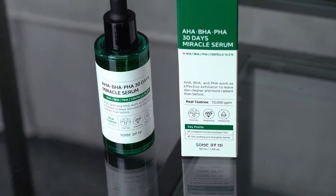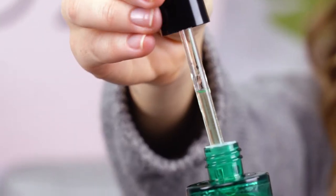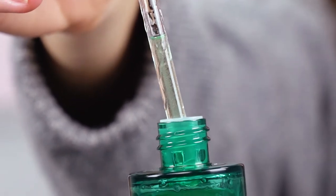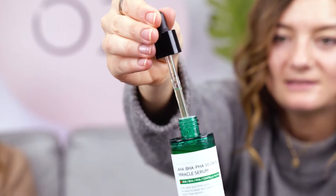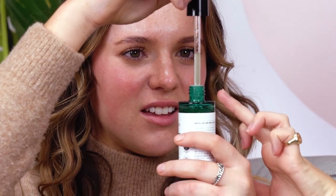This is the Sun By Me 30 Day Miracle Serum. Its main ingredient is tea tree. Look how cool that is - you can literally see the tea tree water bubbles in there. The tea tree leaf water is really good for calming and soothing. I find that the water is much better for your skin than an oil because it's a lot more gentle. It looks like glass. It's got AHAs, BHAs and PHAs in it also.